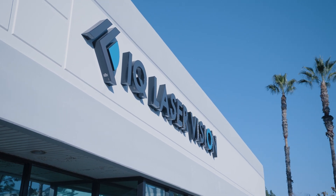Hi, I'm Dr. Robert Lin, founder of IQ Laser Vision. I'm also an assistant clinical professor at the David Geffen School of Medicine at UCLA.